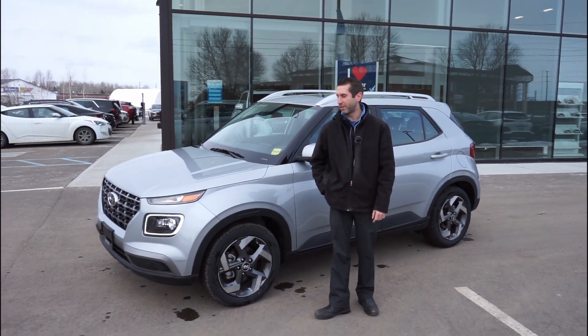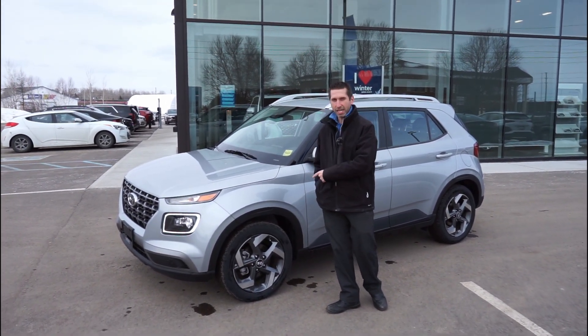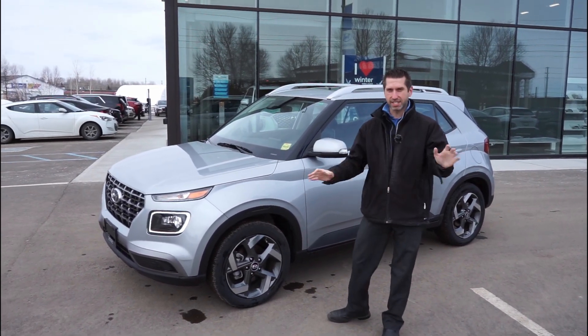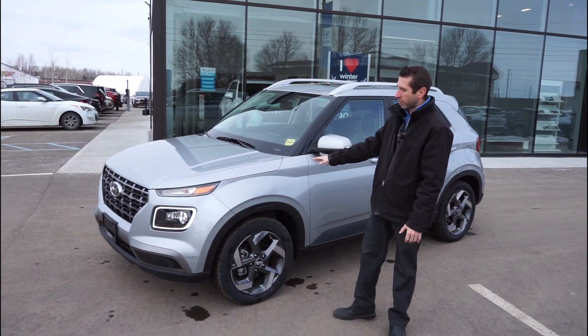Hey guys, it's Ihory down here at Superior Hyundai. Right beside me here is our last remaining 2020 Hyundai Venue Ultimate. This is the top-of-the-line model, silver in color.